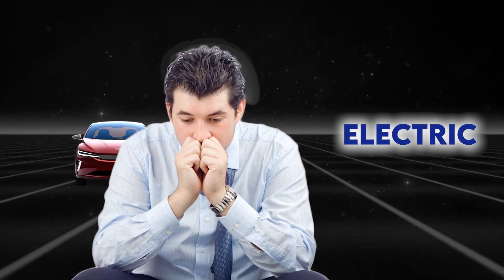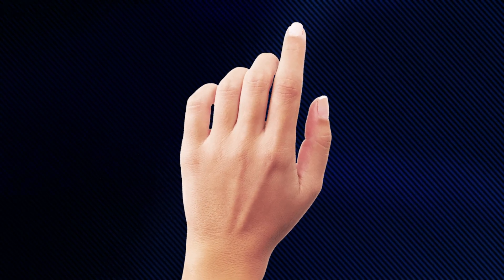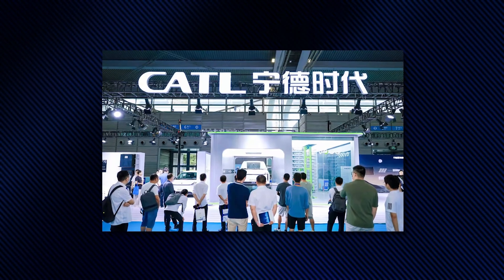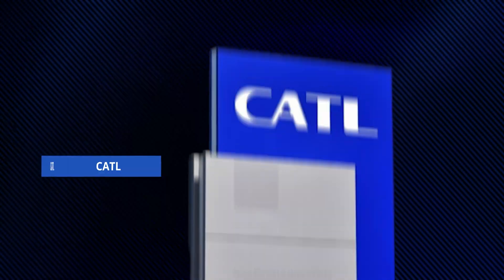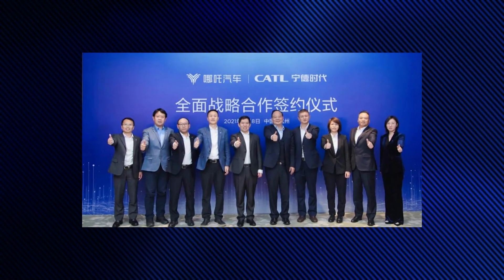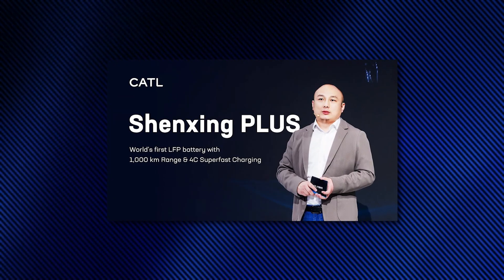Tired of range anxiety killing your electric dreams? Not anymore. Cattle's new LFP battery is here to change the dynamics of the industry. Cattle, a top-notch battery maker from China, has just unveiled its latest creation — a lithium-iron-phosphate battery named Shenzhen Plus.